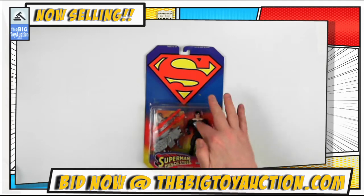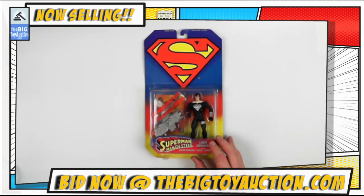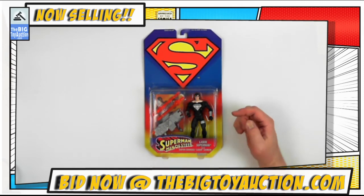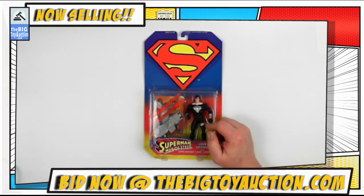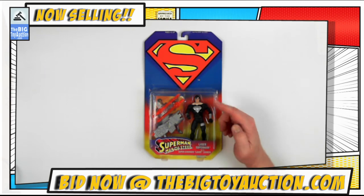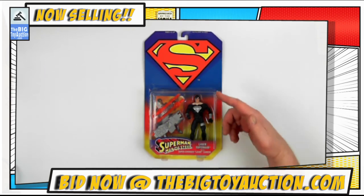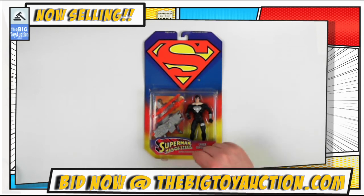The hang tag has some stress marks where it has bent, but otherwise pretty good. The bubble is nice and tight on that card — never been removed, never been displayed, never been taken out of the packaging. We leave that for you to do if you win it. How do you win it? Head on over to TheBigToyAuction.com, leave your pre-bids right now — whatever you think it's worth, you let us know. Somebody else thinks you're wrong, they'll outbid you, and you can come back during the live auction event to defend your bids in real time. This is the Superman Man of Steel Laser Superman.